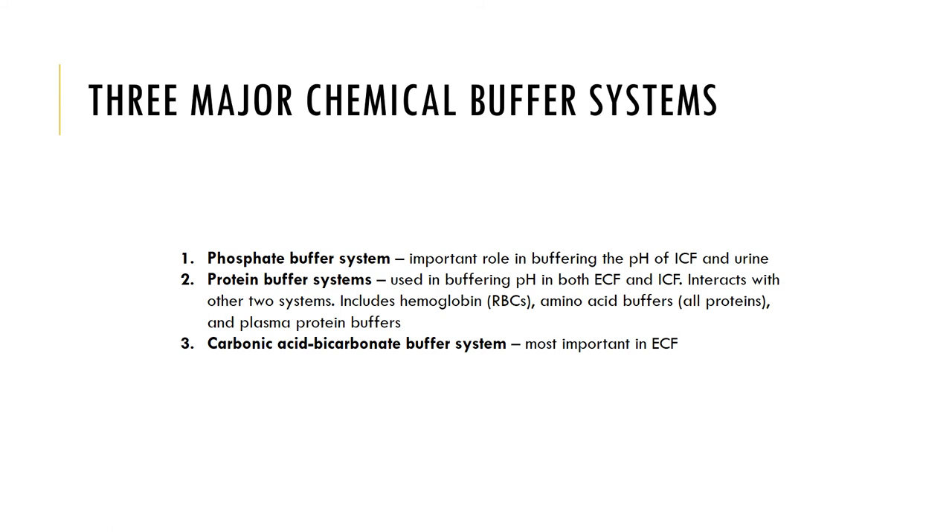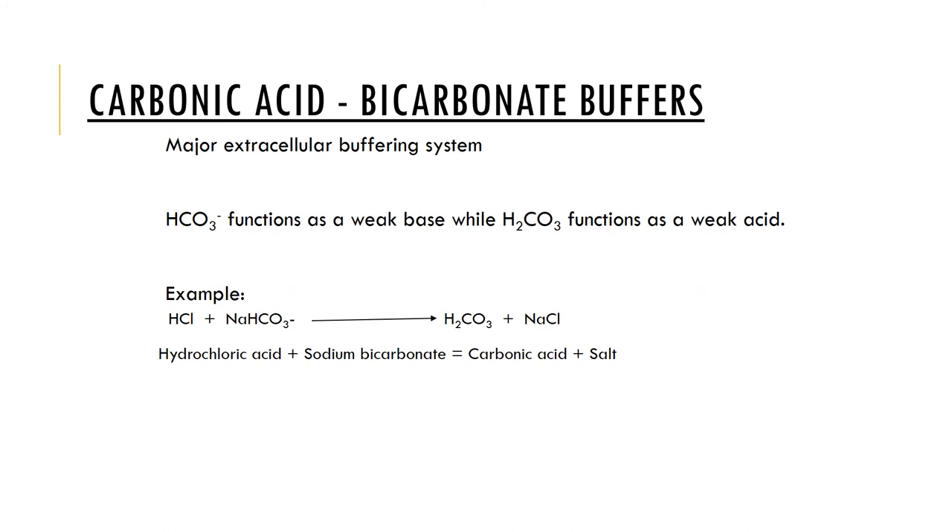The carbonic acid-bicarbonate buffer system is the most important in the extracellular fluid and is the major extracellular buffering system. Sodium bicarbonate functions as a weak base, and carbonic acid functions as a weak acid. Hydrochloric acid is a strong acid, and when combined with sodium bicarbonate, forms a weak acid — carbonic acid — and sodium chloride, which is a salt.